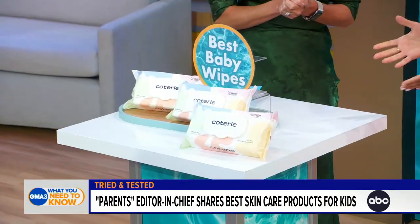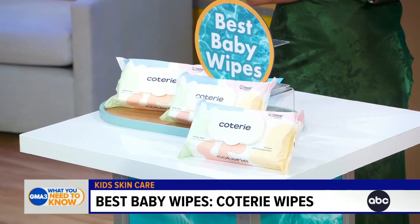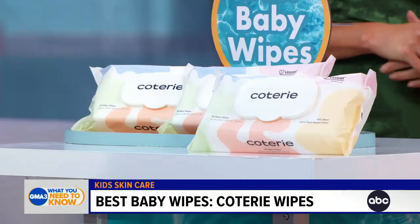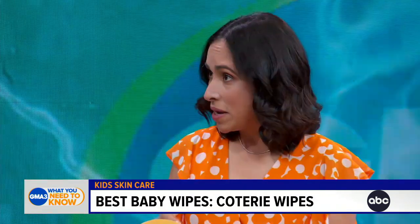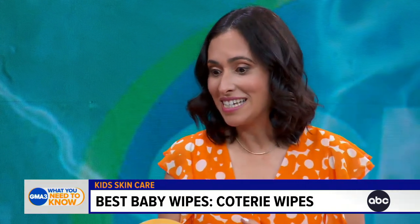The first category is best baby wipes. Coterie Wipes are made with 99% water and five simple ingredients, including vitamin E. Diaper changes can be a messy affair, but our testers reported using fewer wipes than normal because these are thick and large, making the job a cinch.